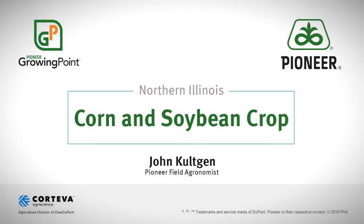Welcome to Pioneer Growing Point Agronomy, your source for agronomy insights. Hello everyone, this is John Colchin, field agronomist for DuPont Pioneer in Northern Illinois, reporting on Monday, July the 23rd.